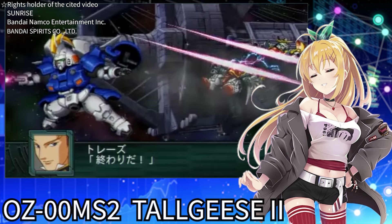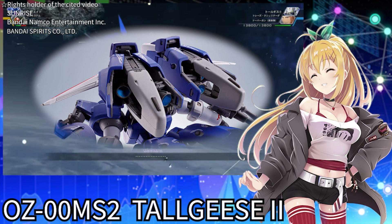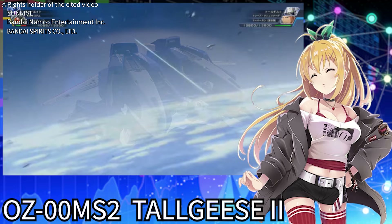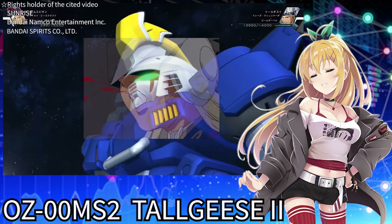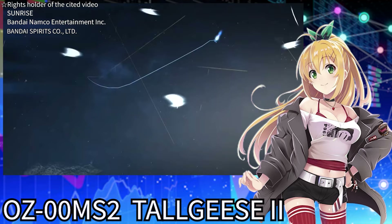Lastly, the backpack verniers are a familiar piece of equipment from the original Tallgeese. These are high-output thrusters attached to the shoulders, dramatically increasing flight speed. It's equipment designed to force high-speed maneuvering of the heavy armor and equipment-laden suit. But be careful — this powerful equipment imposes a great burden on the pilot. The original Tallgeese could generate up to 15 Gs of gravity, like colliding with a car going 100 km/h. Pilots have to endure this intense force; those who are not suitable could break their ribs or damage their internal organs.